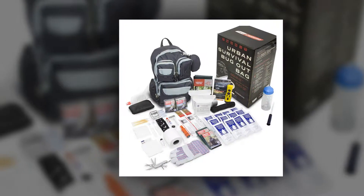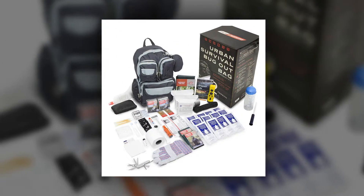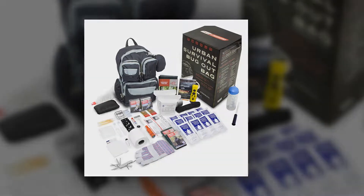Emergency Zone Urban Survival 72-Hour Bug-Out — the perfect way to prepare your family and be ready for disasters like hurricanes, earthquakes, wildfires, floods, and tornadoes.